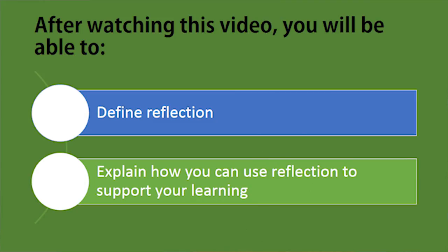A key skill that you learn during post-secondary education is reflection. Reflection is a process that allows you to learn in meaningful ways that support your learning in courses and that prepares you to continue your development into your career. After watching this video, you will be able to define reflection and explain how you can use reflection to support your learning.